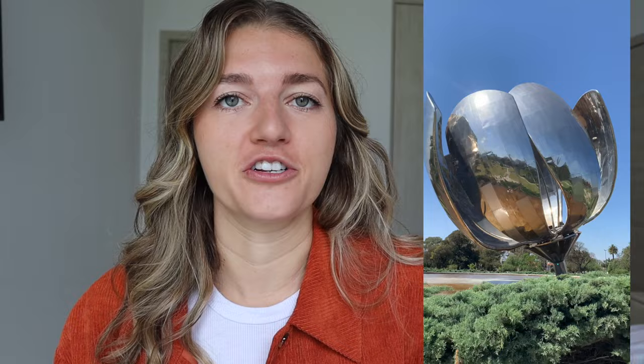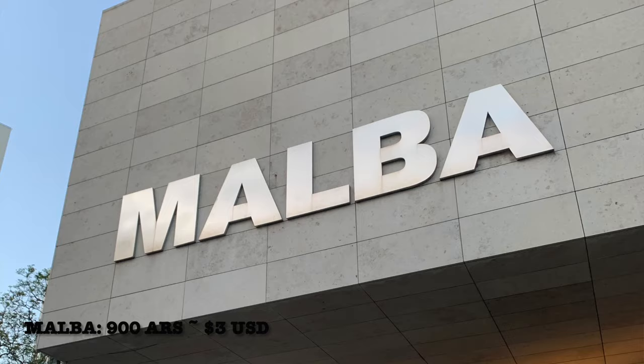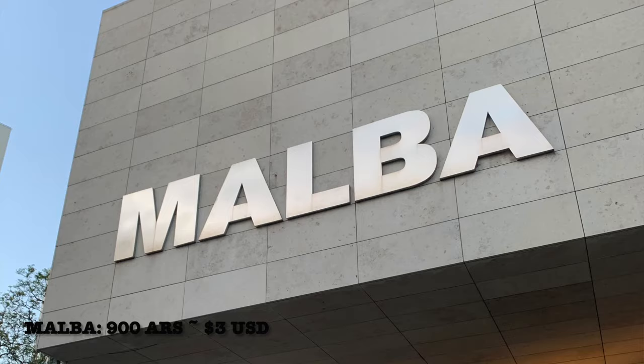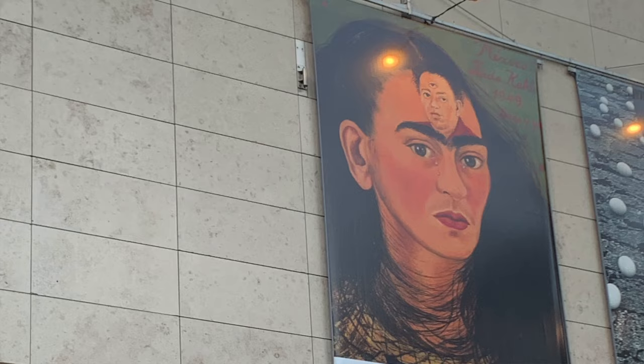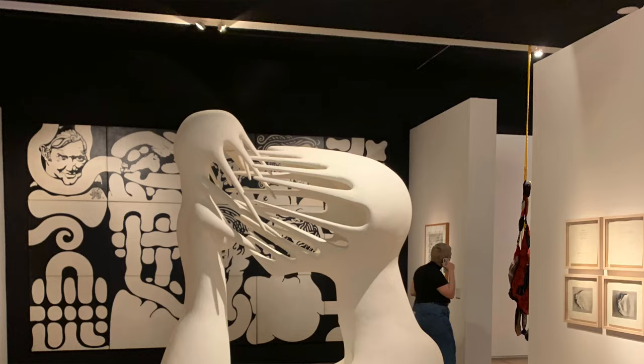Next, you're going to continue down Avenida Presidente Figueroa Alcorta to the Museum of Latin American Art. It does cost 900 pesos to enter and when we went it had an awesome Frida Kahlo exhibit. There are going to be super cool exhibits year round. The museum itself isn't too big, so it's a nice way to just relax and stroll casually without feeling like you need to rush to your next destination or feeling overwhelmed by all the art.